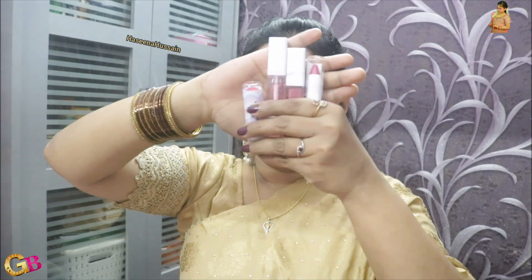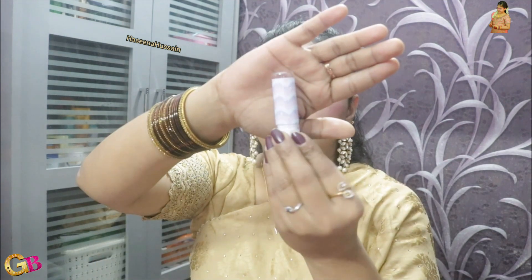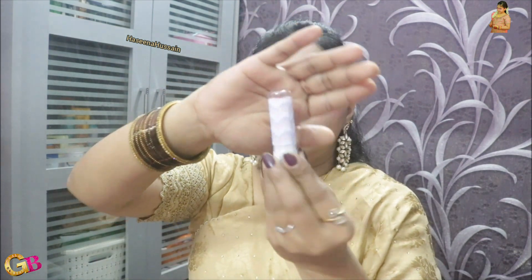In this video, I have purchased lip balm, lip crayon, lipstick and lip gloss. The prices are 49 rupees and 149 rupees.